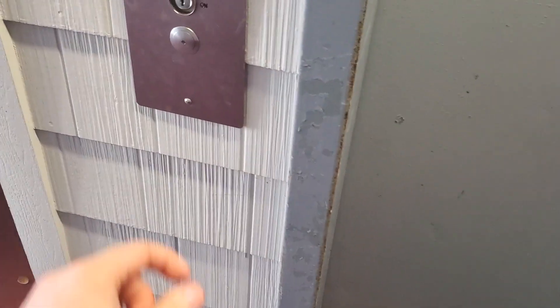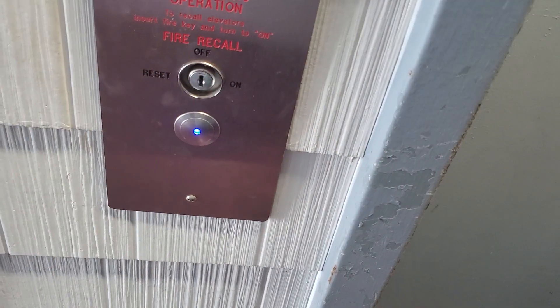I don't remember the name of this place, but this is in North Myrtle Beach, South Carolina. We have a Cavinder elevator.